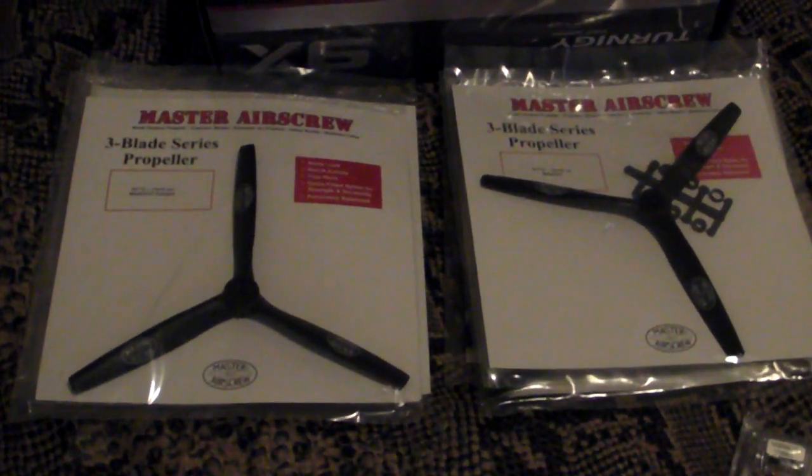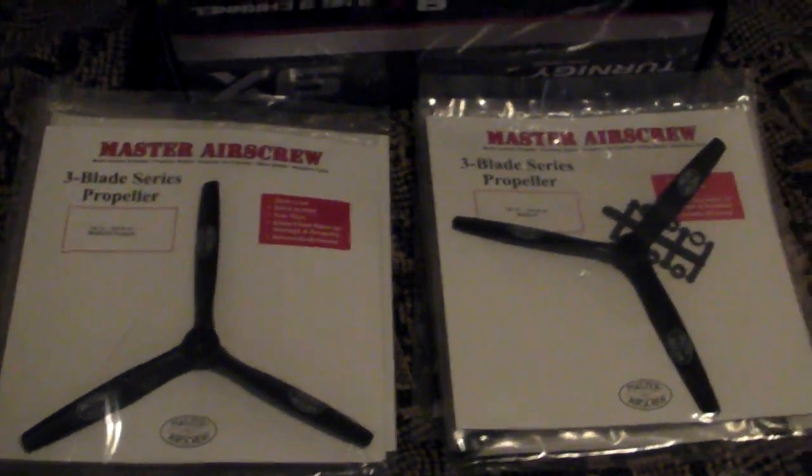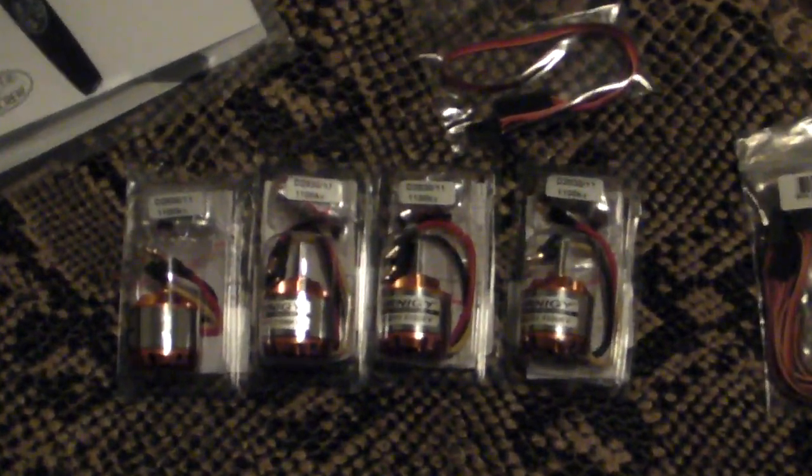Quick update. Most of the parts needed to build the tricopter have arrived. Got my propellers, radio, more propellers, and motors.